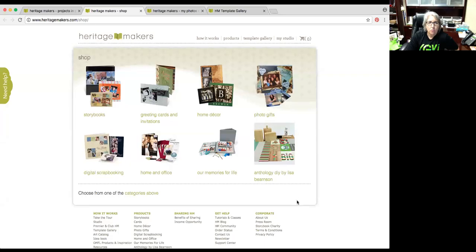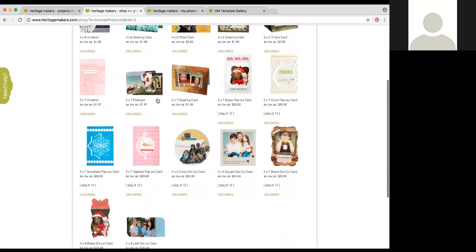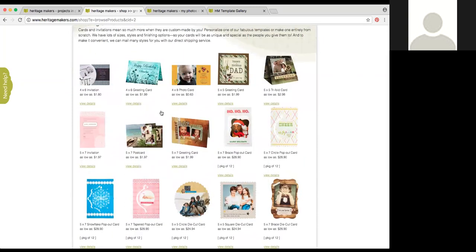We should be seeing the Heritage Makers products page. I wanted to start out tonight by going over an overview of all the different greeting card options in Heritage Makers. This is just the main products page — if you click Products at the top, you'll see all the different categories. Tonight we're going to be talking about greeting cards and invitations. There are lots of different fun options and I wanted to go into a little more detail about the different ones available.